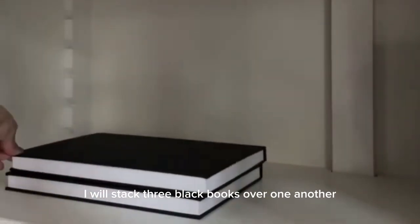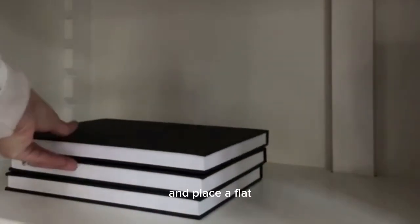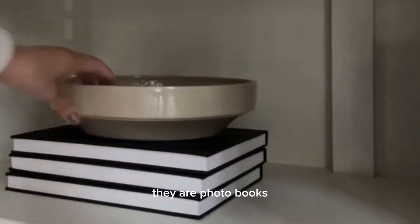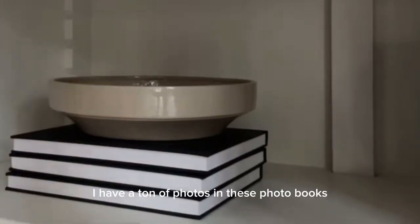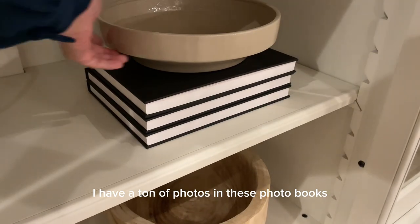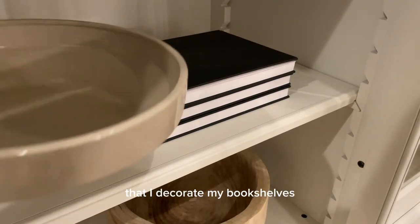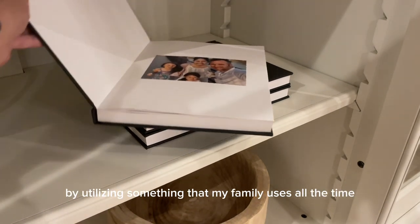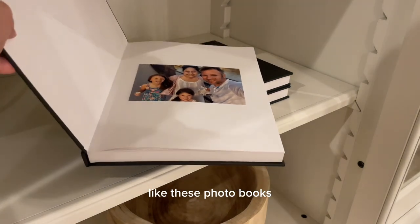You can probably guess what these books are — they are photo books. I have a ton of photos in them. This is another practical way that I decorate my bookshelves, by utilizing something that my family uses all the time.